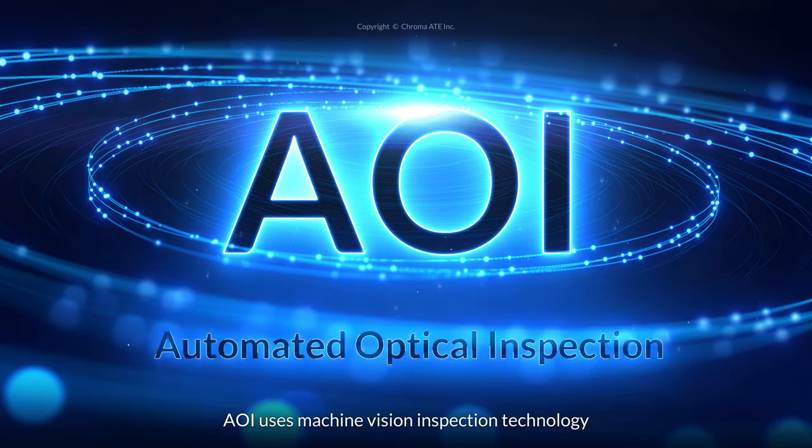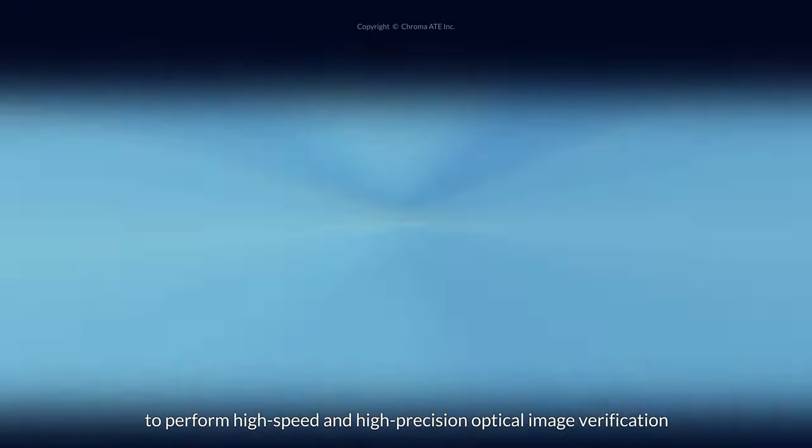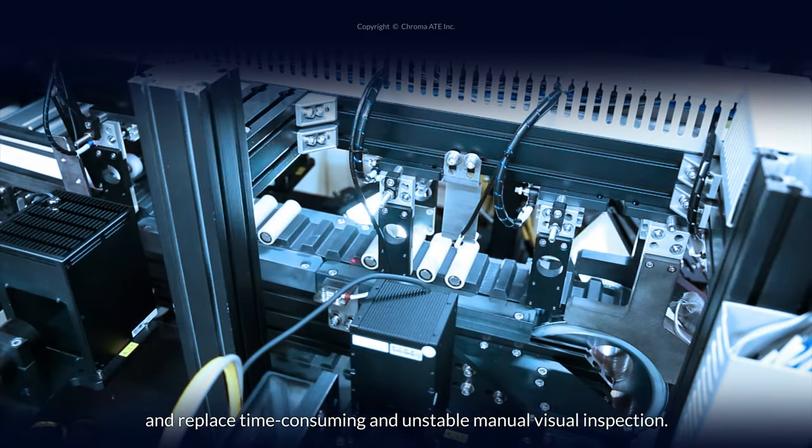AOI uses machine vision inspection technology to perform high-speed and high-precision optical image verification and replace time-consuming and unstable manual visual inspection.